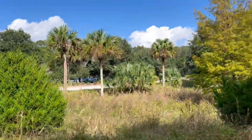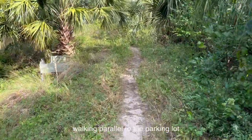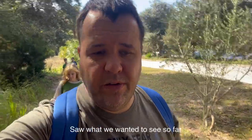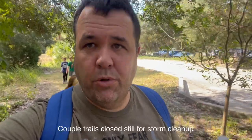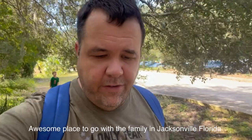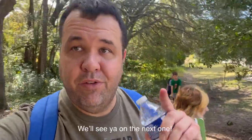We ended up near the parking lot. I can definitely say we haven't done this trail before. We're going to call it a day here — saw what we wanted to see. We answered some questions, saw where some other trails were that we hadn't done yet. A couple of trails are still closed for storm cleanup. We'll be back. Awesome place to go with the family in Jacksonville, Florida. If you like family-friendly content and family adventures, this is your channel — we'll see you on the next one.